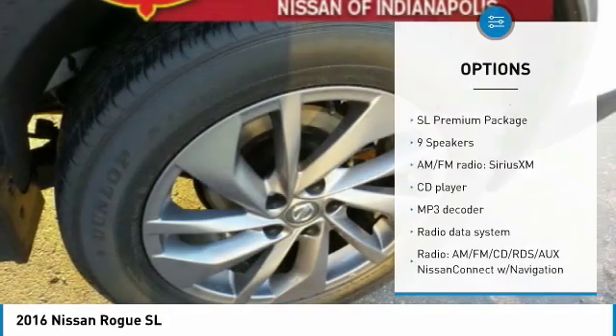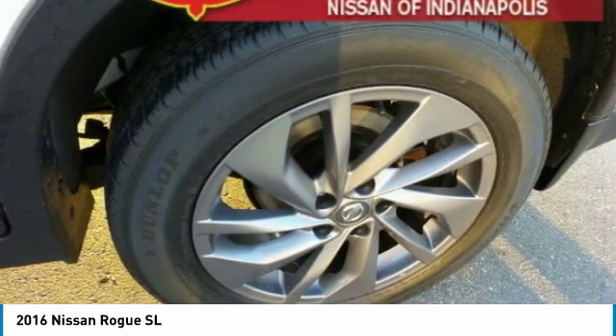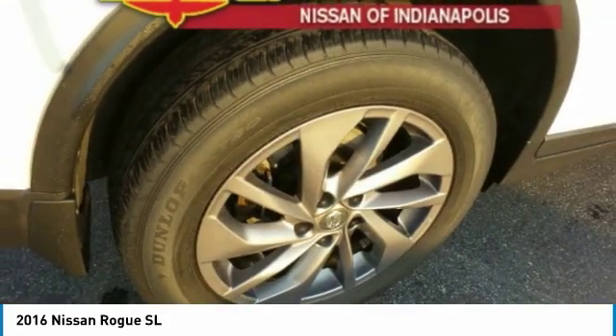Fog lights, speed control, LED headlights, four-wheel disc brakes, and rear window defroster.